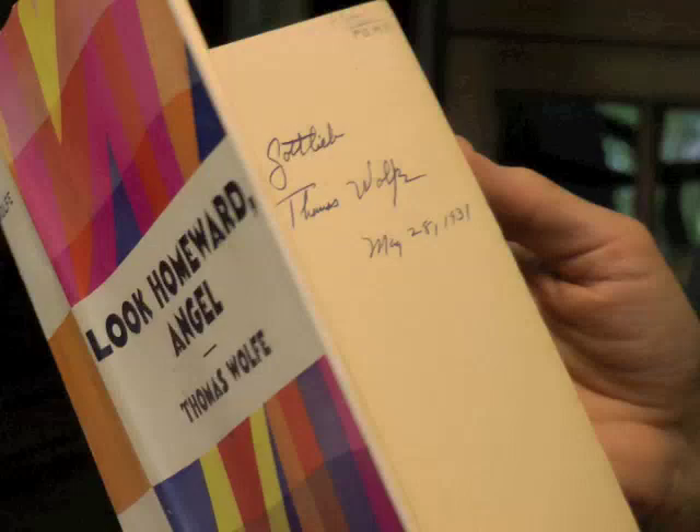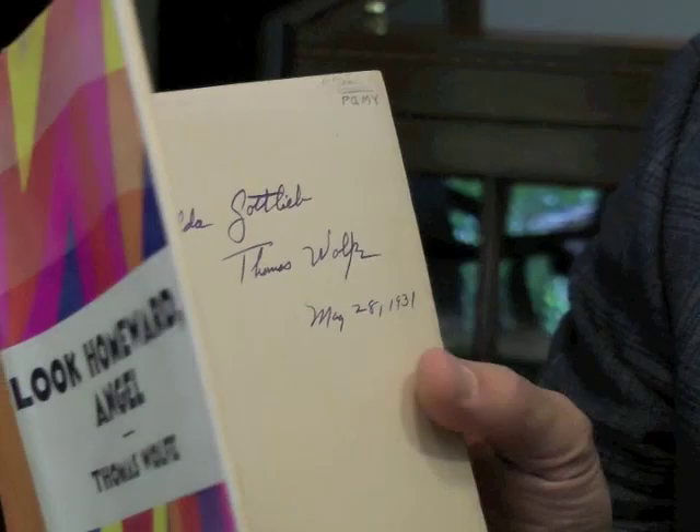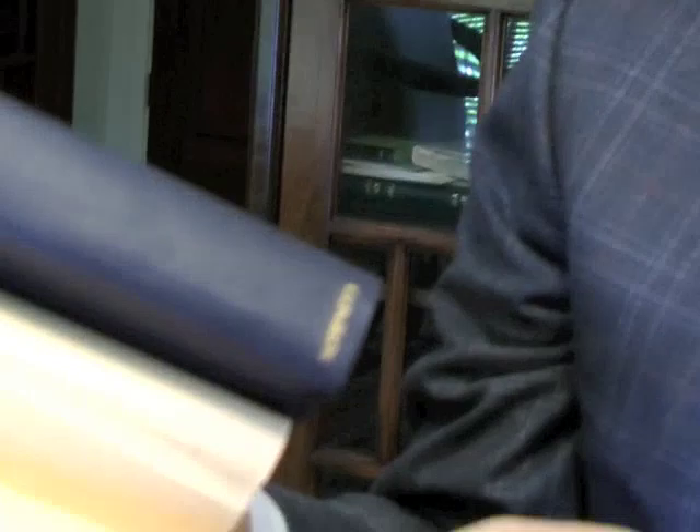Here's another example. This is a First Edition of a famous novel from the 30s, Look Homeward, Angel. Many of you have read it. This is the first edition in original dust jacket, and this is also inscribed to his secretary, Hilda Gottlieb, in 1931. Not only is the book in almost perfect condition, but the dust jacket shows very few flaws.